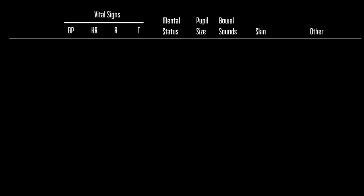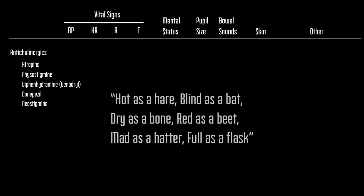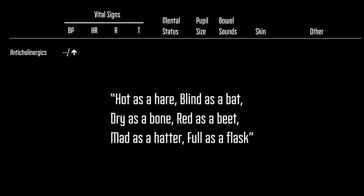With anticholinergics — things like atropine, physostigmine, and diphenhydramine — the patient's blood pressure may be normal or elevated. They are tachycardic, respiratory rate can be variable, and their temperature would be elevated. Their mental status would wax and wane, their pupil size would be large, and bowel sounds decreased. You could expect this patient to feel warm and dry. Additionally, you would notice dry mucous membranes and possibly a large filled bladder retaining urine.